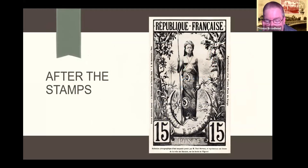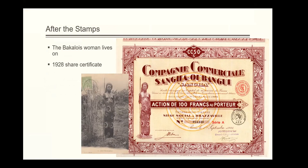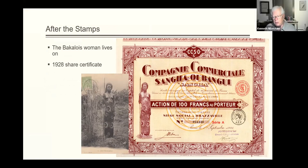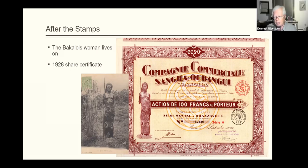After the stamps were retired, our Baccaloy lady appears for years afterward as a representative of the Sangha-Ubangi area of Congo. I found her on a stock certificate issued in 1928, and her image continues on their certificates into the 1930s. Clearly it's her, taken right off that postcard. She lived on for many, many years — probably longer than she was alive herself, given life expectancy in Central Africa.